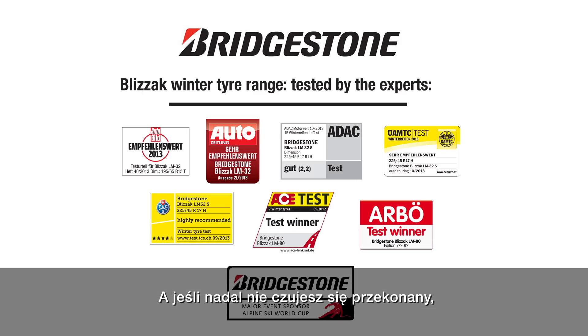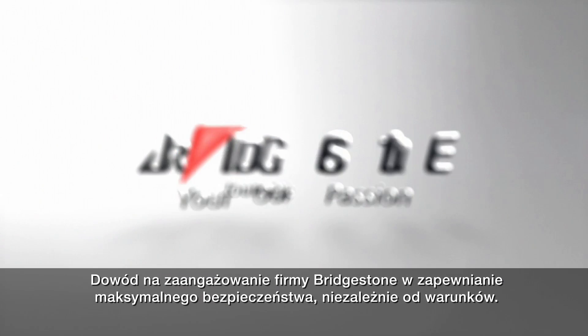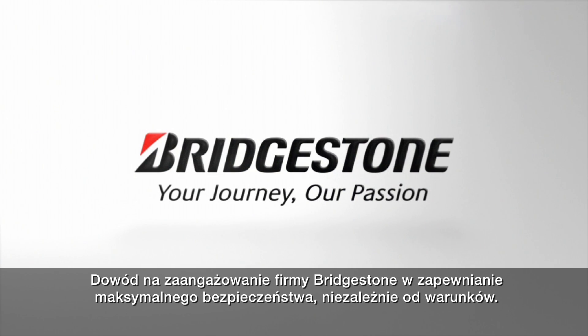And if you still need convincing, take a look at what independent experts are saying about Bridgestone's latest generation winter tyres. Proof of Bridgestone's commitment to ensuring maximum safety, whatever the conditions.